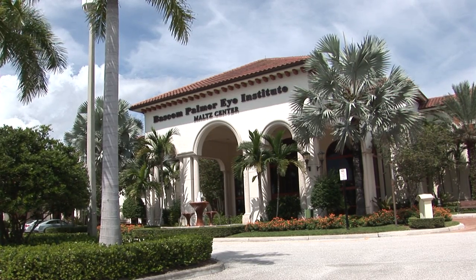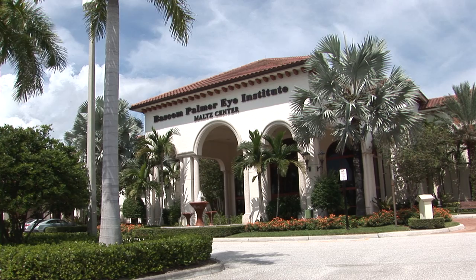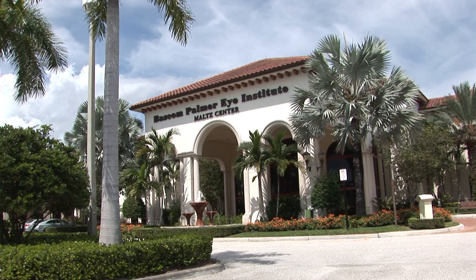Today we are in Palm Beach Gardens at Baskin Palmer Eye Institute where you will be meeting Dr. Terrence O'Brien, and this is where art truly meets science.